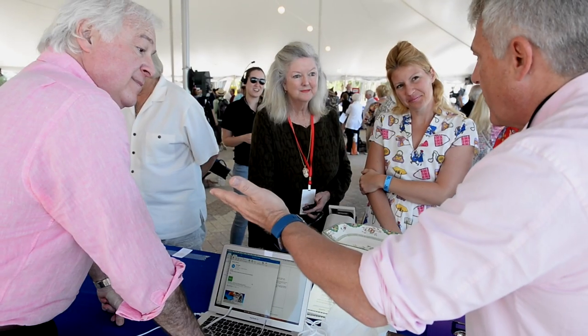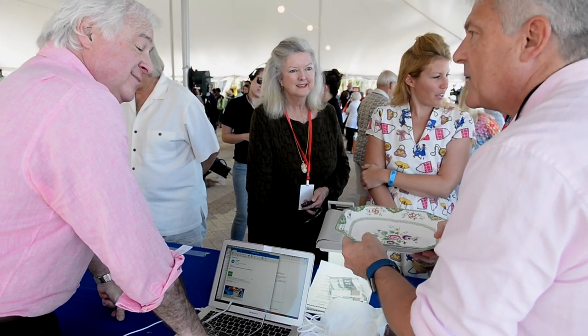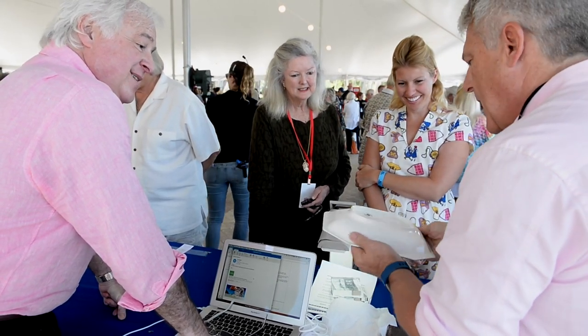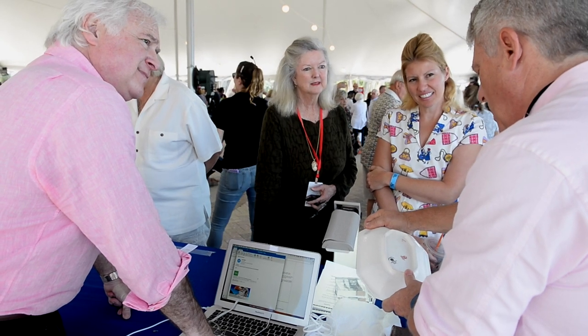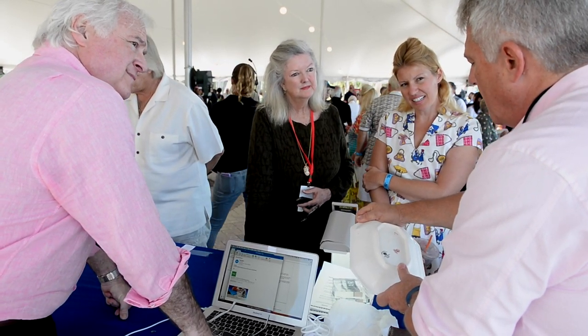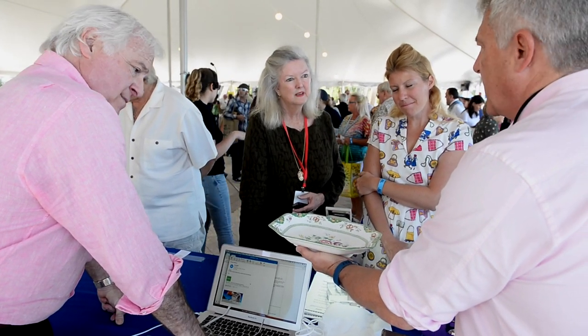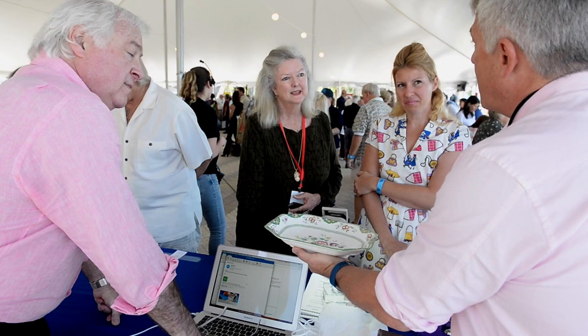I'm sure David gave you all the good particulars. Hand-painted. Date-wise, it's probably looking just around 1910, 1915 — with the fish. Does that jive with the legend?